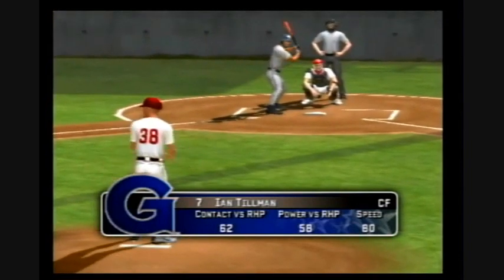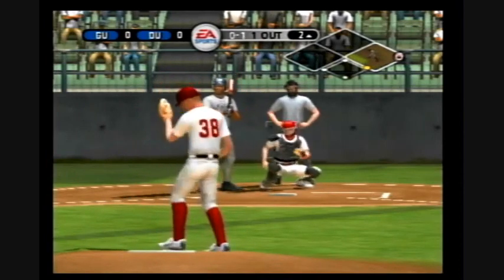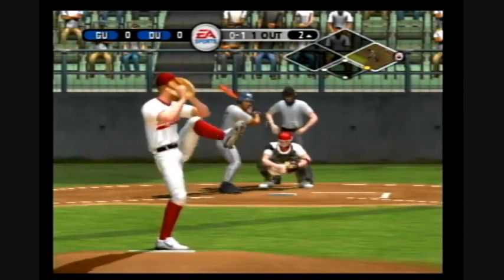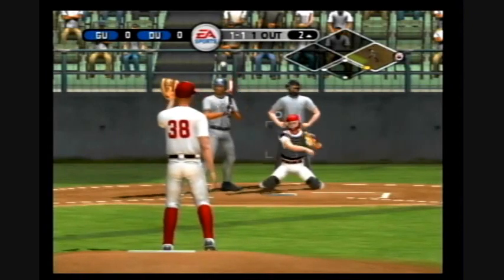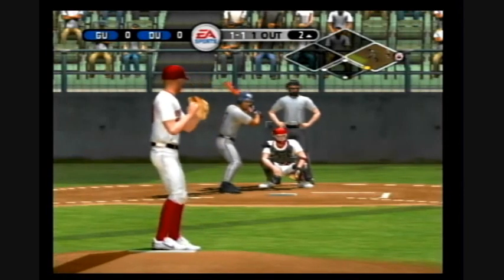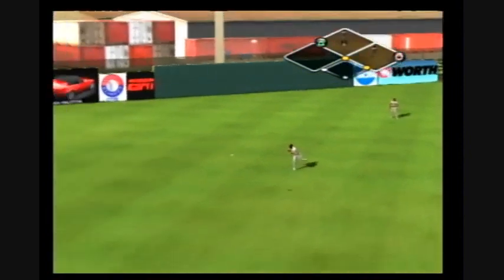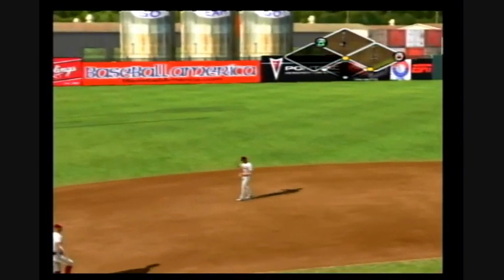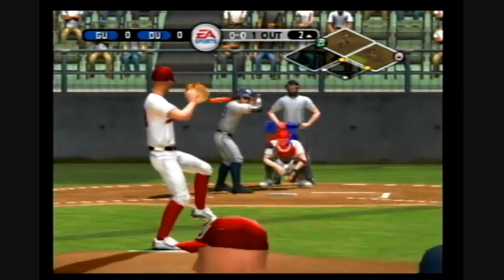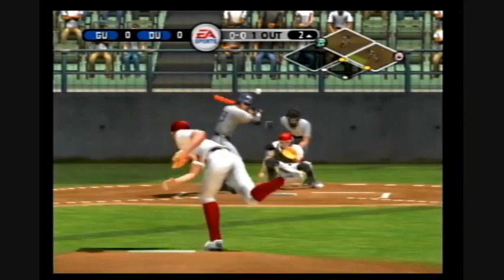Next up, the center fielder, number seven. That's one out. Just a little bit high. There's a fly ball — that's a one-out single. At the plate, the first baseman, number 29. One out with runners now at first and second.